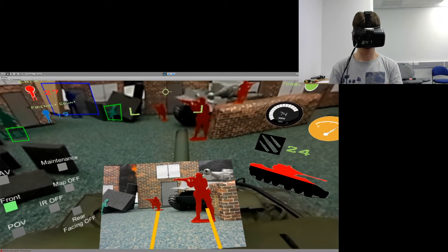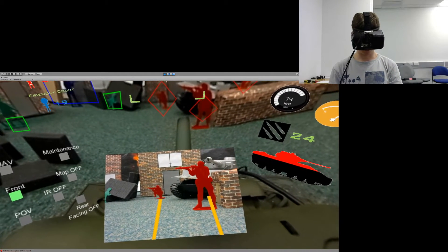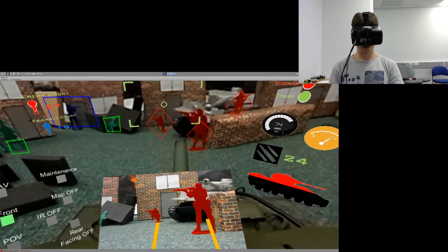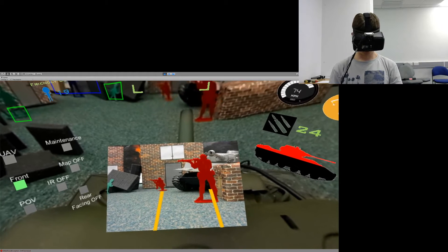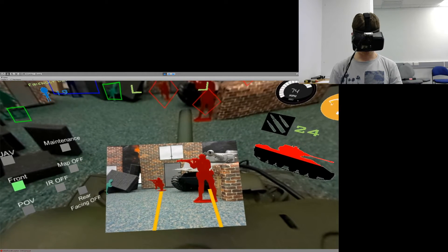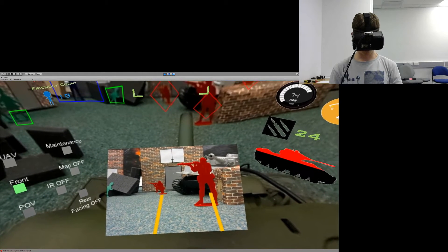There's a camera specifically mounted at the front of the vehicle which is meant to assist the driver with maneuvers like bridge crossing. The image is augmented with two lines which predict the future path of the vehicle.